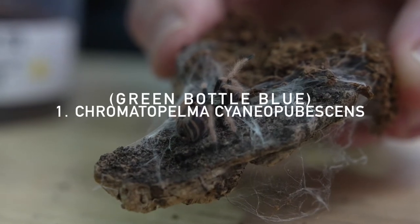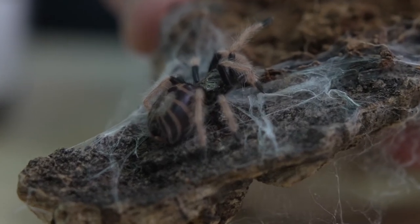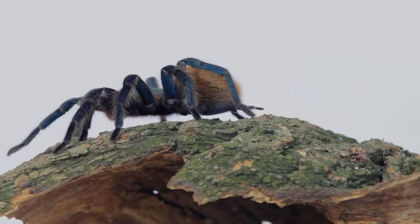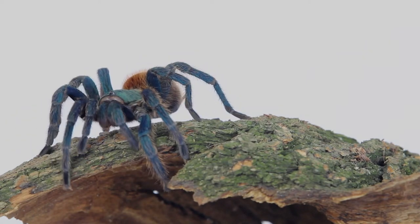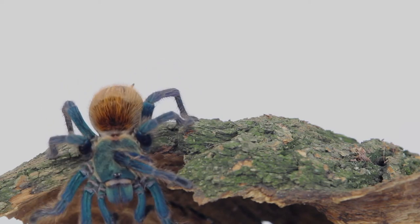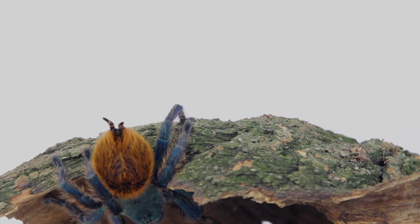Last up we have the Chromatopelma cyaneopubescens, commonly known — in the much easier way to say it — as the Green Bottle Blue, or GBB. This is a monotypic species, which means the only known member of their genus. Found in Venezuela, this beautiful tarantula prefers a tank with plenty of space to web upwards but still room to roam on the ground. Slings have pinky-orange legs, a dark body, and a tiger-striped abdomen. As adults they change to a beautiful blue-green color with a bright orange abdomen. They are a heavy webber and make for a beautiful display.